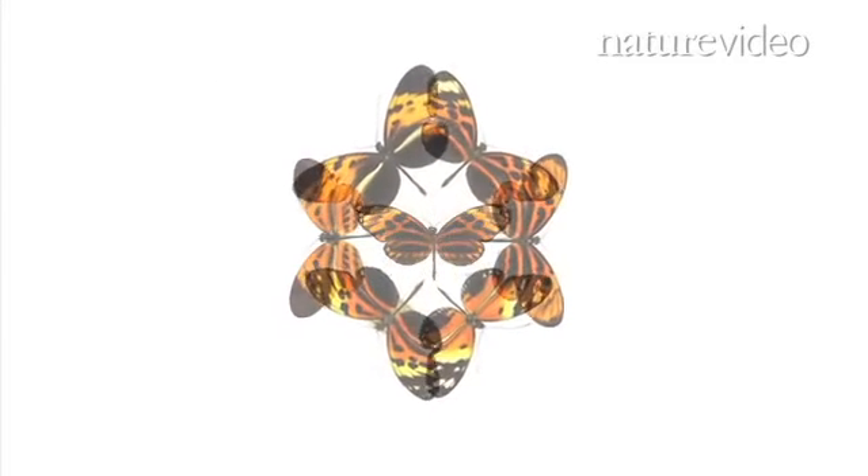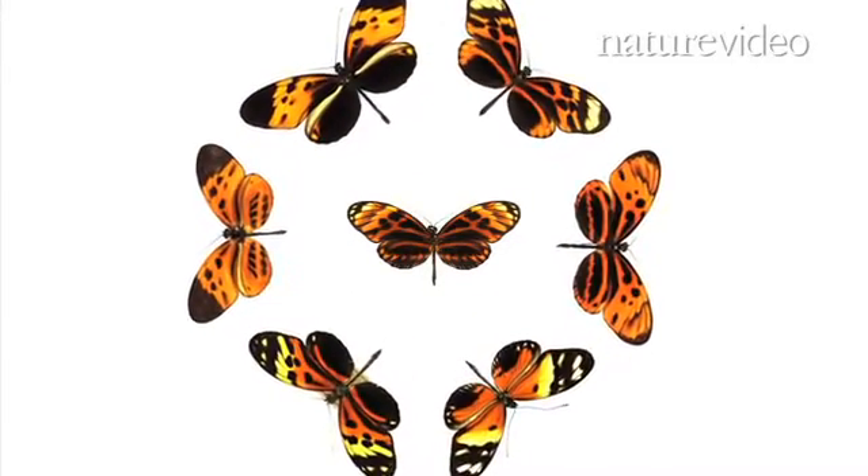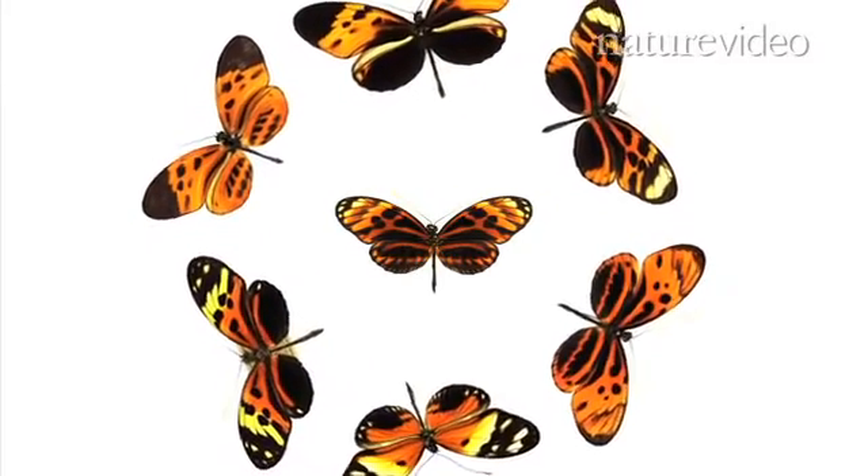By mimicking its poisonous cousins, Heliconius is safer from the greedy gaze of predators, so natural selection favours these preset patterns — and by extension, the genes that create them.